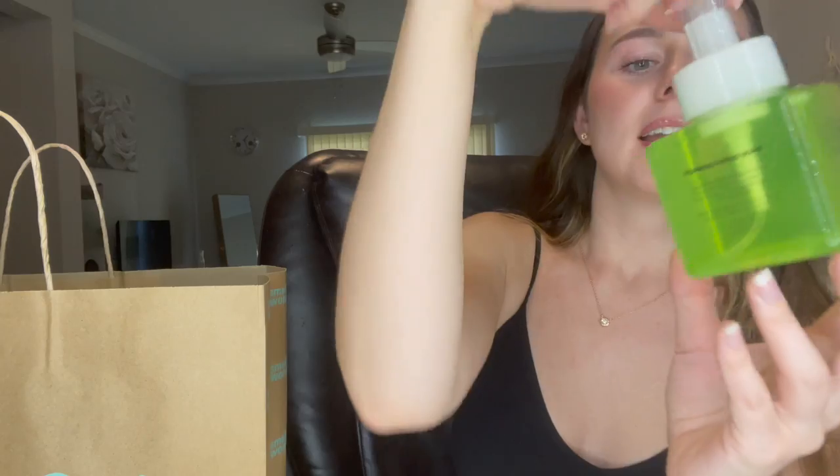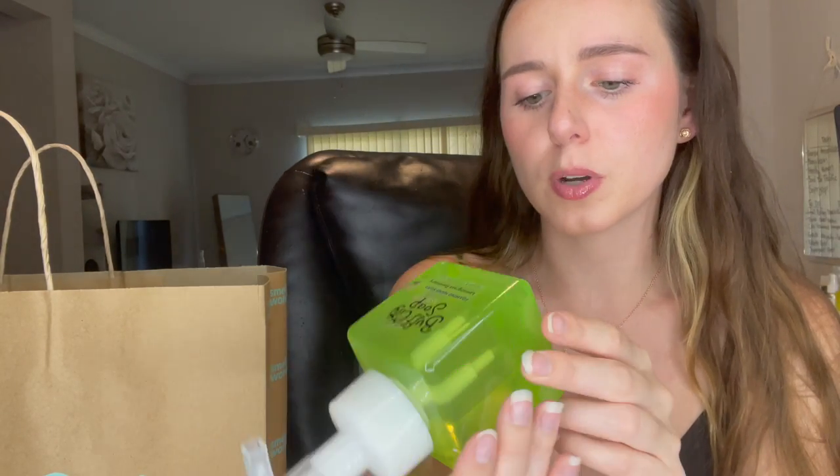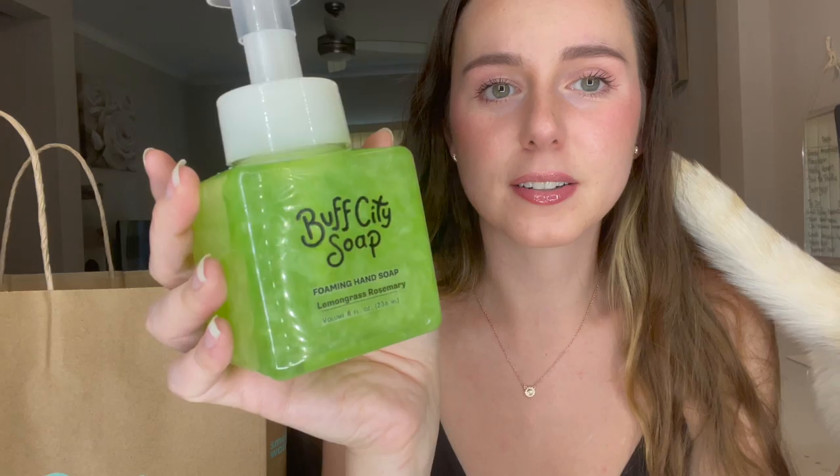The next product I got is their foaming hand soap — I purchased the Lemongrass Rosemary one. Their bars of soap retail for about seven to nine dollars. This foaming soap actually has glitter in it, so when you shake it up there's a glitter fusion which makes it look super cute and kind of mesmerizing.